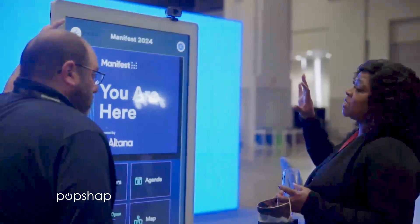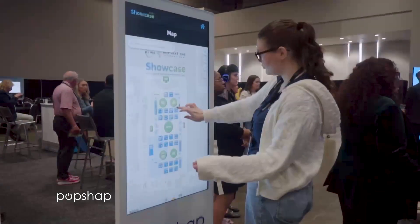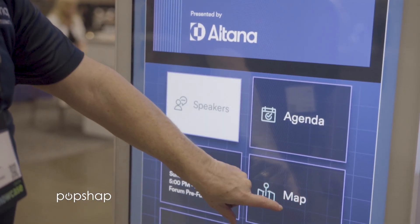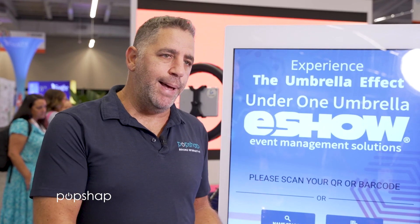At the heart of PopShap is its intuitive, interactive touchscreen technology. Attendees can easily navigate through event schedules, explore exhibitor booths, and access personalized content all with a simple touch. On the show floor you can see our LEDs and interactive kiosks — the usage is heavy. Attendees get a better feel of what each exhibitor does when they use our kiosks in a digital manner.